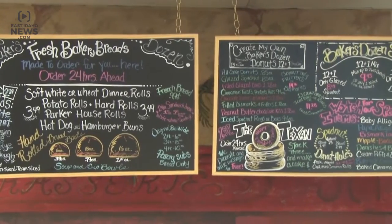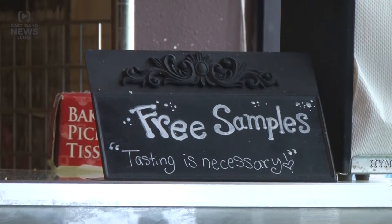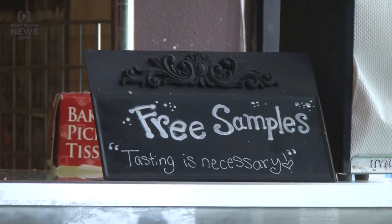Sheila Smith comes to the shop about once a week. She says Baker's Dozen's recipes definitely stand out. They're just better, and they have some really interesting varieties.